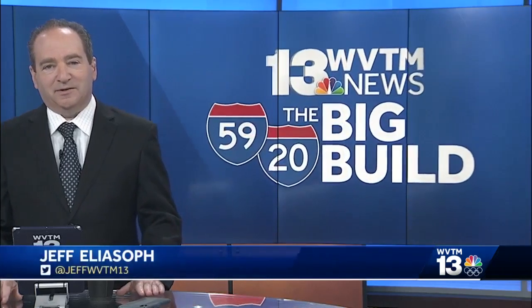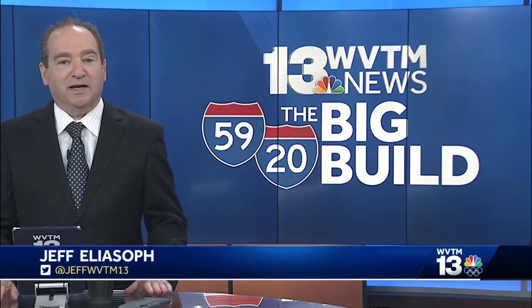Just a few short months to go until Interstate 59/20 in downtown Birmingham is entirely back in business. WVTM 13's Chip Scarborough has the latest on work to finish the big build.